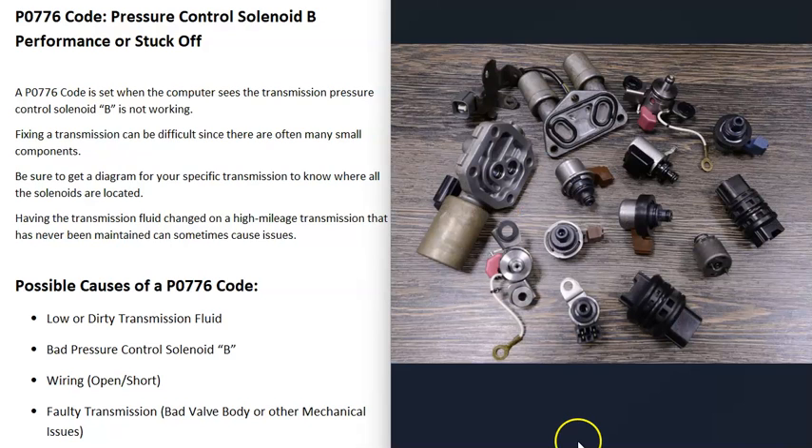It's going to require troubleshooting to know why. Depending on your vehicle and your transmission, there could be different types of solenoids and they could be located differently — sometimes on the outside, other times on the inside.